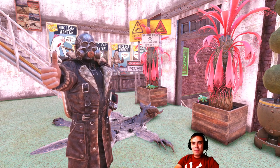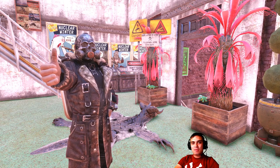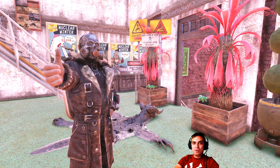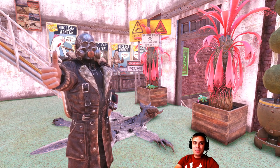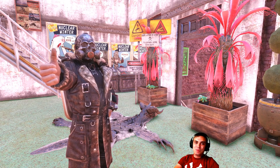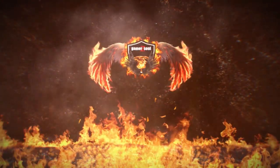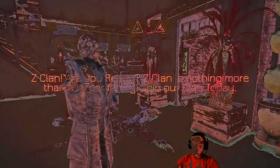Hey, what up Z clan and everybody else, how you doing? Welcome to my Fallout 76 atom shop notification video. In this video I notify you of the items that are leaving the atom shop within the next 24 hours. So let's stop wasting time and jump right into the atom.